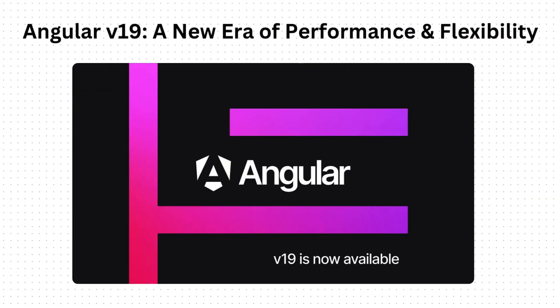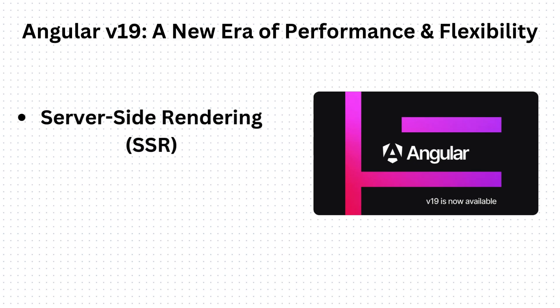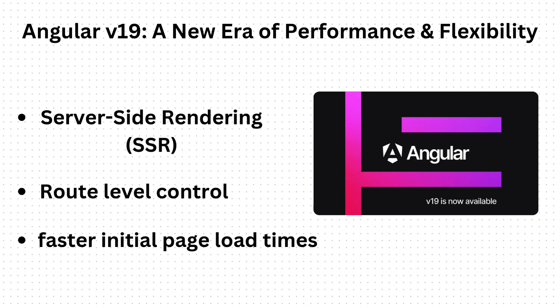Angular version 19 got released this week, and it is a significant upgrade that brings much-needed performance improvements and modern development features, with a major focus on server-side rendering and state management. Key features include route-level control and incremental hydration, which provides fine-grained control over rendering and hydration, resulting in faster initial page load times and improved SEO.